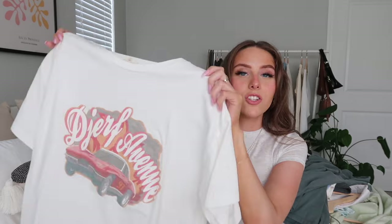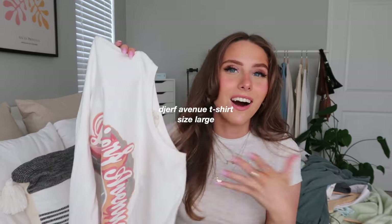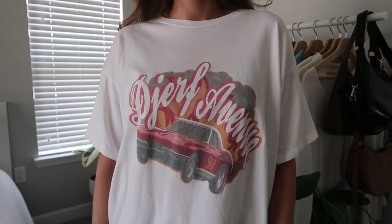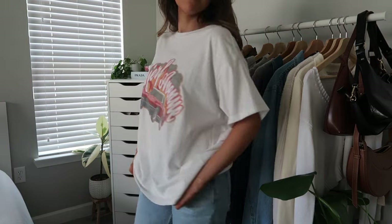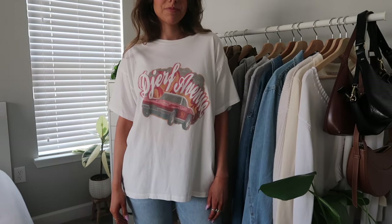I also have the classic Drip Avenue logo t-shirt, also in a size large for an oversized, loose, boxy fit. If you want that look, size up a couple sizes. I love the little logo and the colors — it also says '97, which is the year I was born, so that's a cute detail. It's a really thick, high-quality t-shirt material.